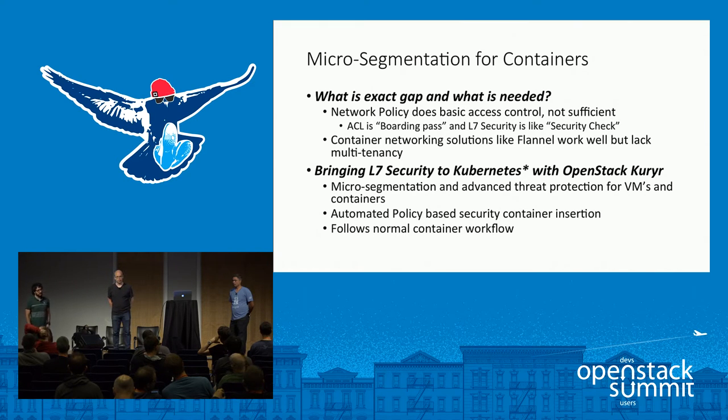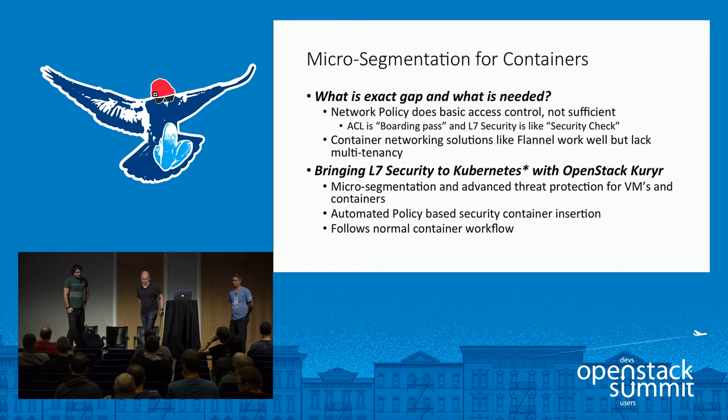We can also do automated policy security insertion and follow all normal container workflows. Bringing this kind of security appliance or container should not require strange actions in your environment — it should be as transparent as possible for your networks. Next, Jamal will talk about the solution components.